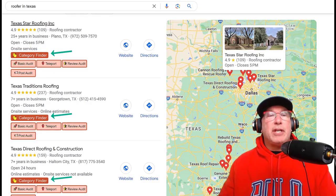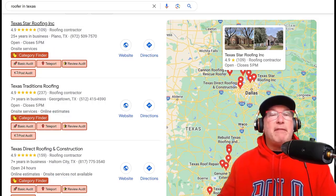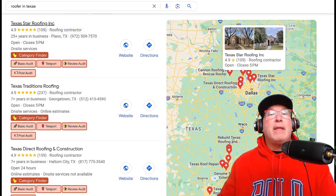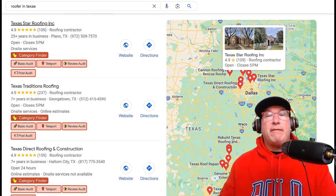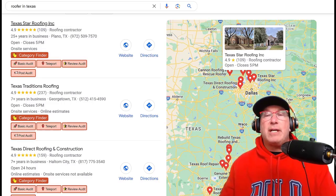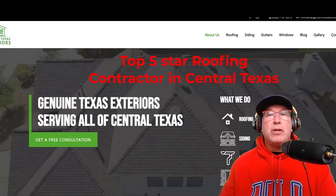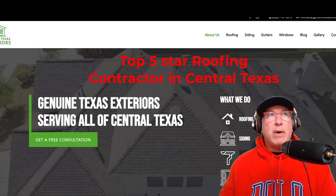You click 'category finder' and it shows you all the categories your competition is using. You don't even need GMB Everywhere because Google gives you the first category. So 'roofing contractor' — that's the category that a company like Genuine Texas should have. Everything here should say something like 'Google five-star rated roofing contractor in central Texas.' That's what the H tag should be, and it should also be in their title tag. Your title tag should say what you do and where you do it. Download GMB Everywhere — it's a Chrome extension. The free version allows you five searches per day, which is more than enough.